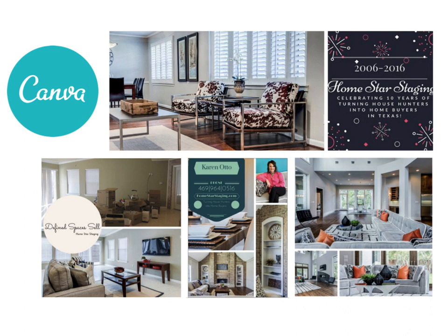Another great one is Canva. They also do collages, but one of the great things about Canva is they have stickers and different designs you can place on top of your images to spruce them up. You can also create brochures with Canva, and it's completely free and easy.